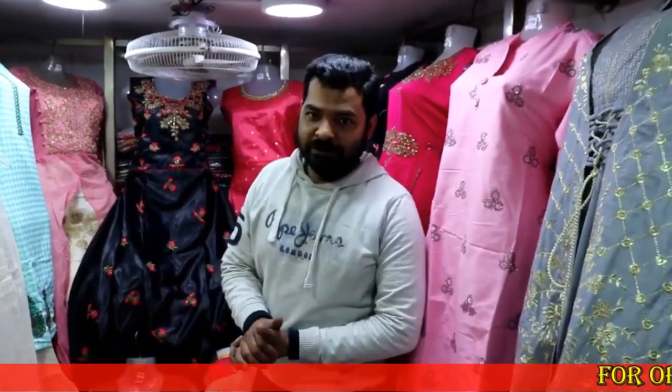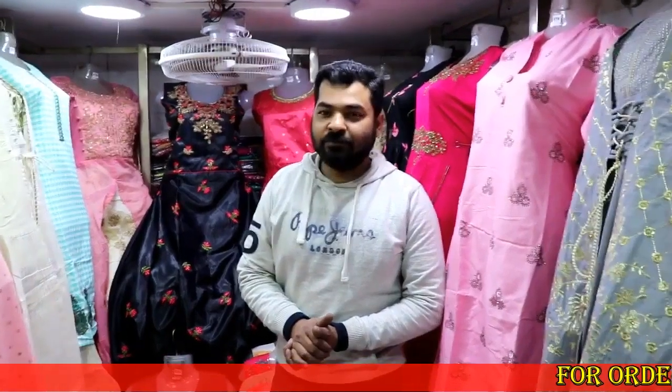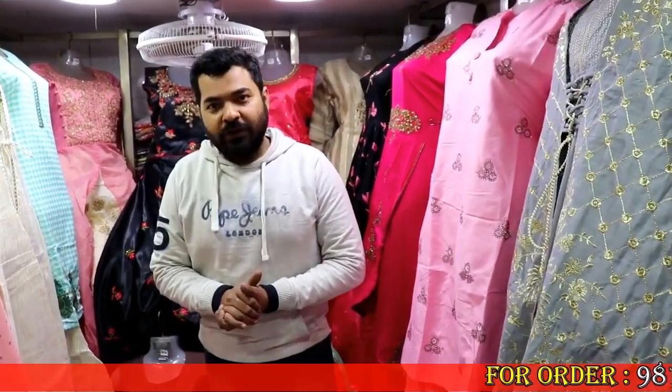So Rahul, how are you? Please tell us about today's video — what is the fabric, what is the variety? Hello friends, I am Rahul Astoghi from Ashirvath Garment, Gandhinagar, Subhash Road. And my job is ladies' work.